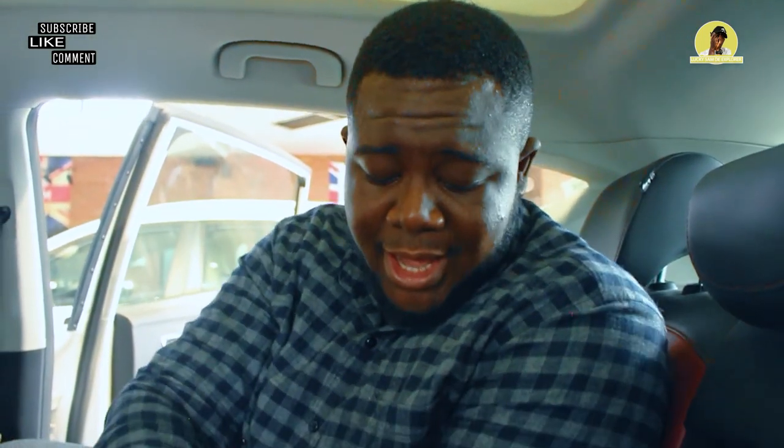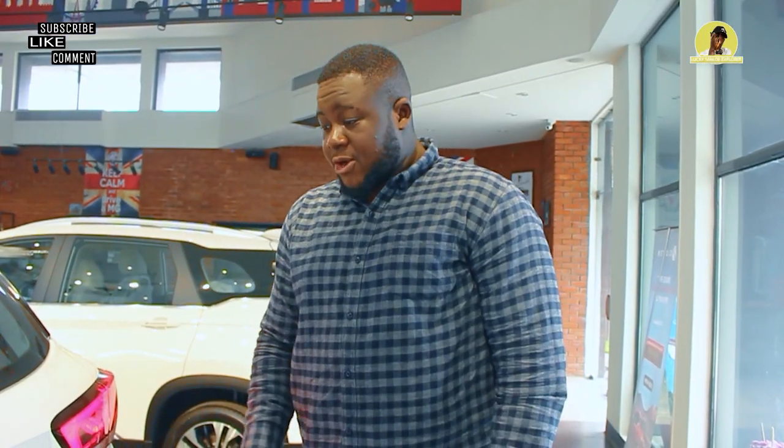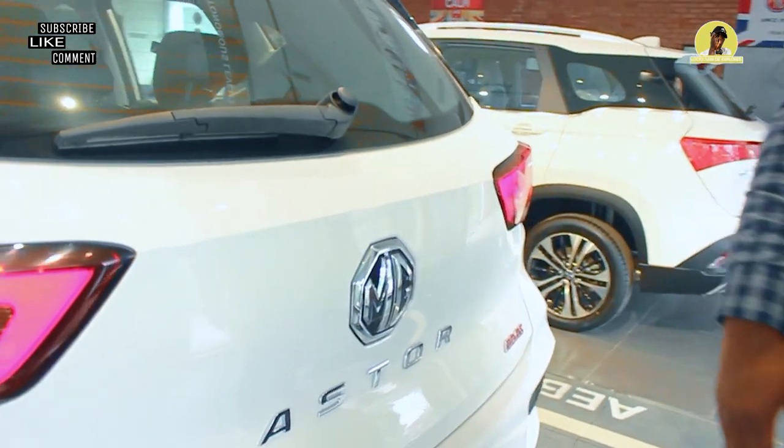Seated at the back of the MG Aster, it's quite spacious. We have AC vents and USB ports back here. The seats are very comfortable with hand-stitched headrests, cup holders, and enough legroom. We also have the panoramic sunroof here — those sitting in the back will have a great view of the stars at night. It's really cool for a car like this.